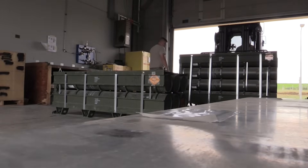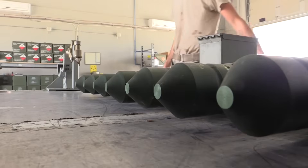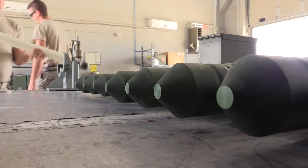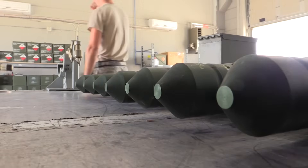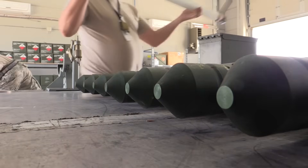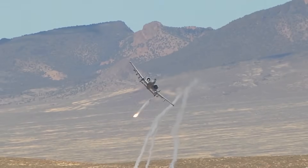These guided rockets can track laser-designated targets, generally through onboard targeting pods. The addition of a proximity fuse on the rocket further enhances effectiveness against aerial drones, enabling a detonation near the target even without a direct hit — a capability that is valuable against small, fast-moving drones.